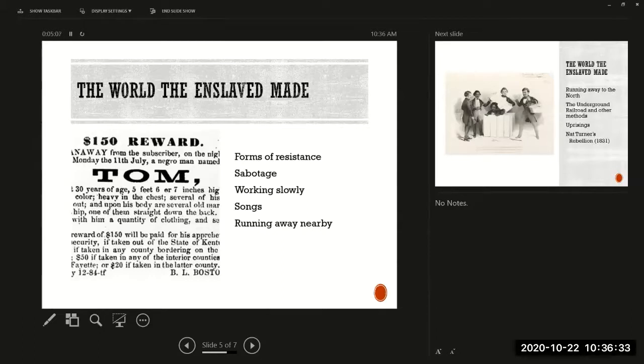Runaway slave classified ads appeared in newspapers all over the South during this period. They're interesting for historians not just because they confirm that enslaved people ran away, but also because they reveal what people looked like, what possessions and clothing they had, what kinds of scars they bore, and how they might present themselves.